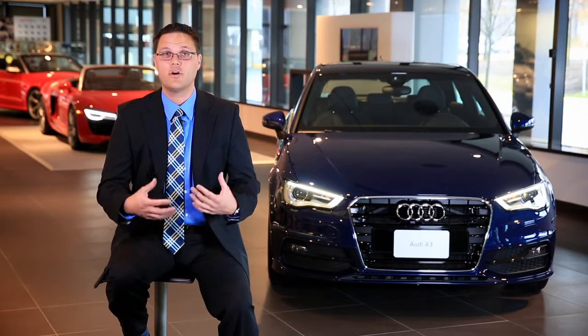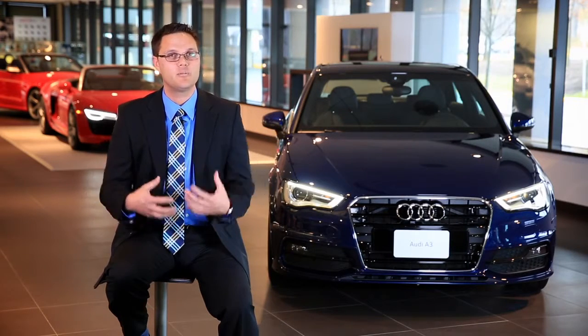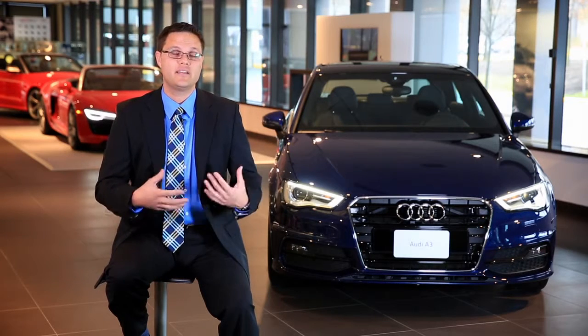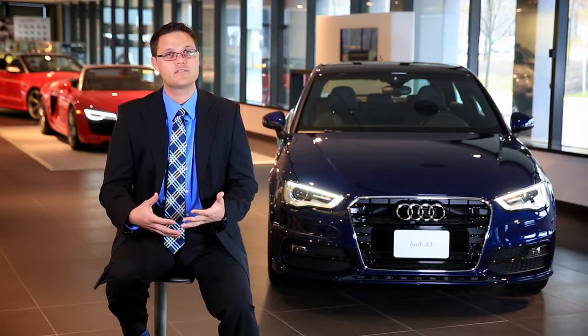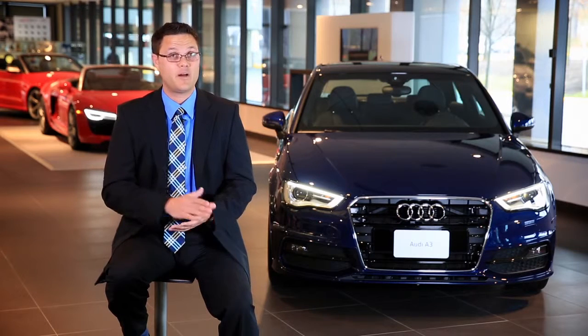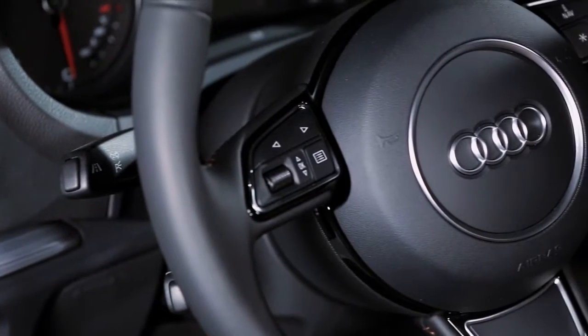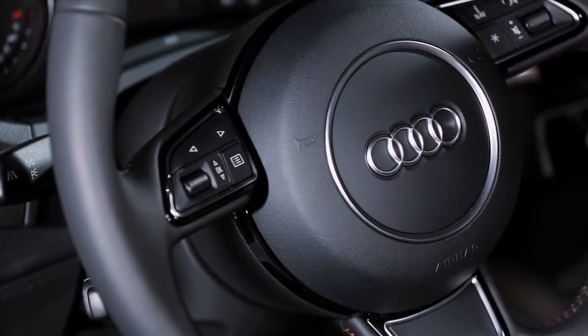Now, those engines — yes, they are smaller, downsized engines, but they're real powerhouses. And that, coupled with Audi Ultra technology making this car as light as possible, really gives the customer the benefit of the power that they're used to, but the added benefit of having great miles per gallon. The designers have worked their magic on the inside of this car, just like they did on the outside.